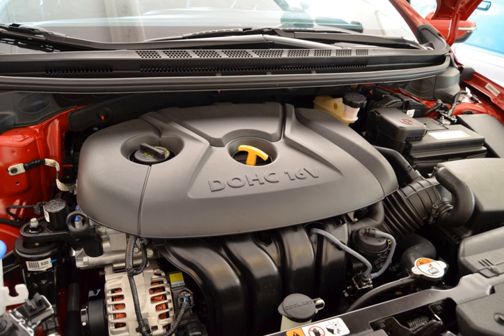New MPI 2.0L Atkinson Cycle: The Atkinson cycle version of the Nu MPI 2.0L was first released for the 2016 Hyundai Elantra. It produces 147–154 hp (110–115 kW, 149–156 PS) at 6,200 rpm with 132 lb-ft (179 Nm) of torque at 4,500 rpm. The engine promises improved fuel economy versus the normal 2.0L MPI and better thermal efficiency.